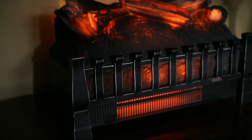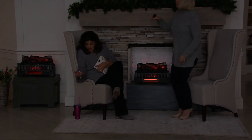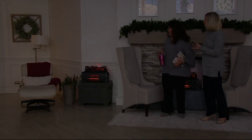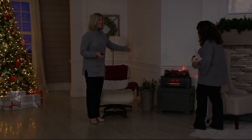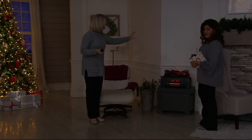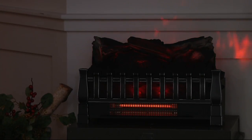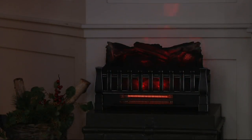QVC customers said they like it as a display as much as an insert. What if someone doesn't have a fireplace? You can use it on a mantle — look at that! This one is running with the heat and flames, but without the sound. You can customize it: there are three sound levels, and it also has a manual thermostat so it will cycle on and off. We wanted to bring the complete package — ambiance, charm, and cost savings.